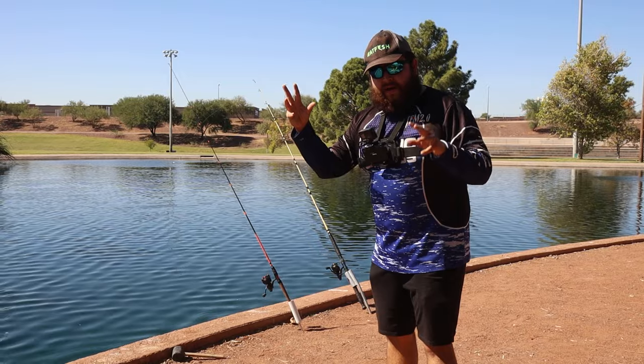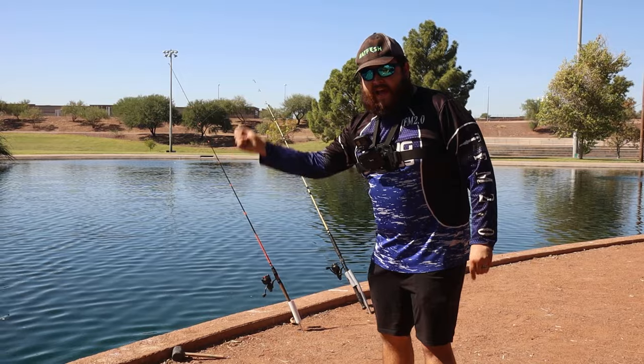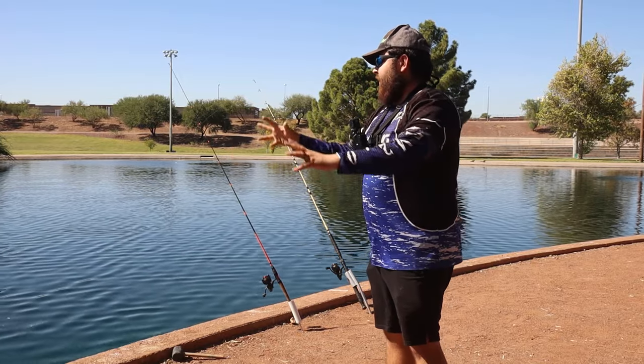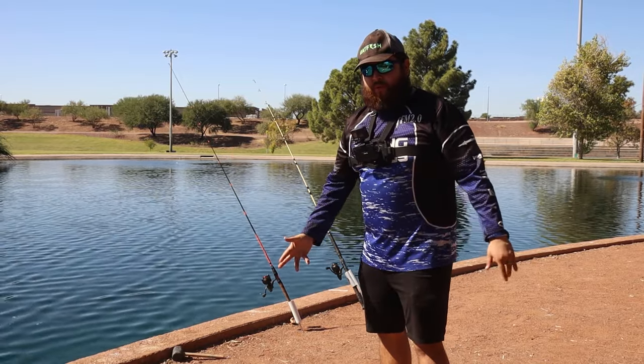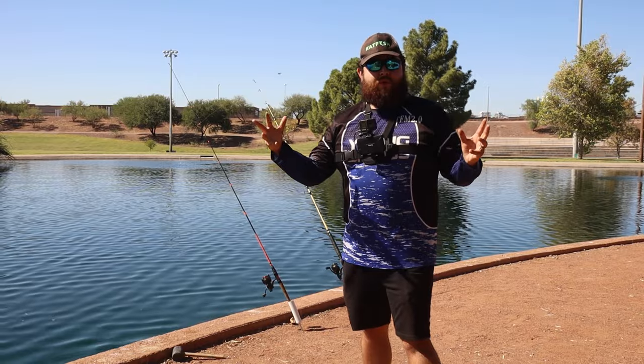If you guys are not getting a bite within the first 15 to 20 minutes in these little ponds, it's best to cast in a different location and see if you can start getting bites. That is the most important part — just finding where they're sitting. That's why I brought the bobber today, just so we can locate these fish.